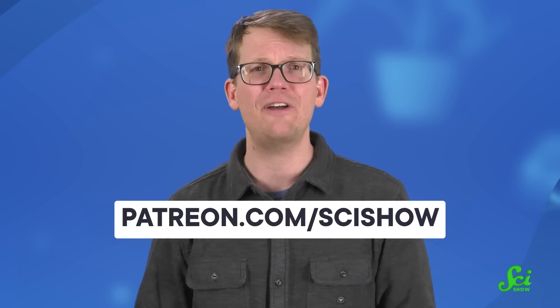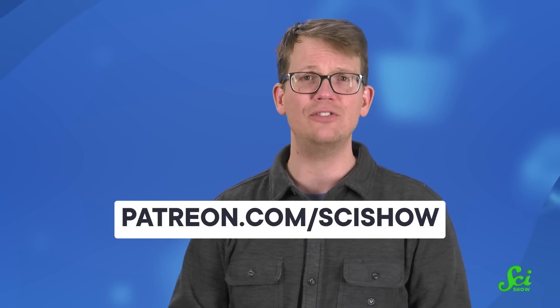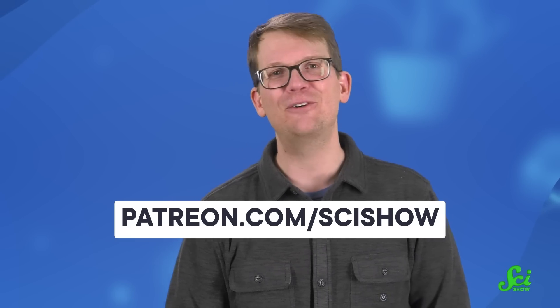So thanks to this unsung hero of space history! And an even bigger thanks to our Patreon patrons, who help us keep this channel running so we can bring to you the bizarre story of human progress. If you're out there thinking to yourself, hey, I've been meaning to sign up for that, you should go to patreon.com/scishow right now! We definitely agree — you're in for a real treat.